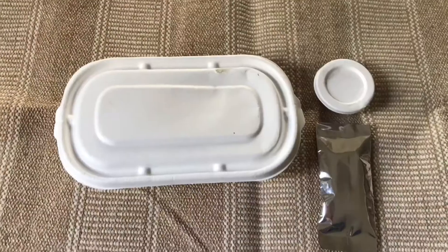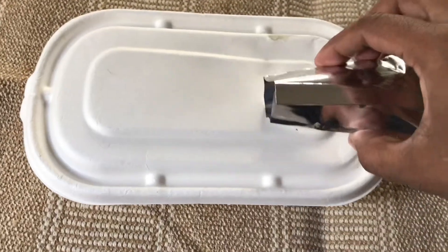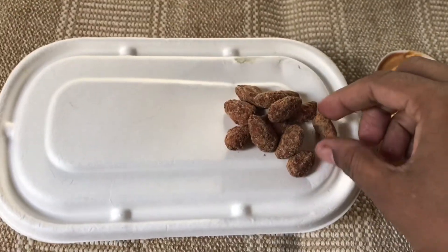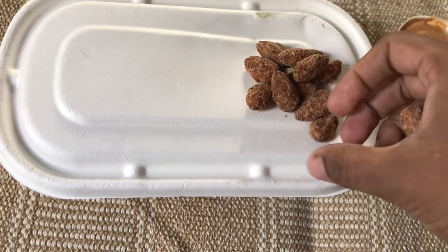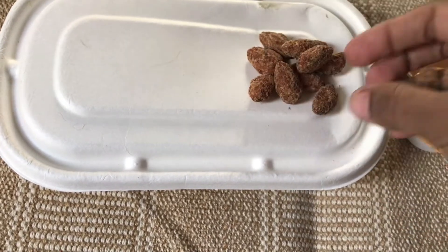Next, we take 10 almonds — soaked and sun-dried almonds. They'll be coated and sweet. I'm not sure how they taste yet, but I have a dressing to go with the almonds.